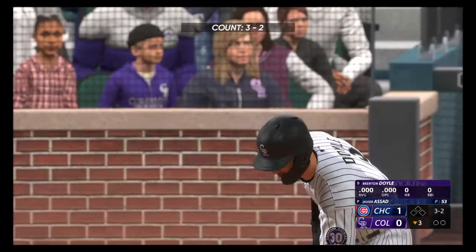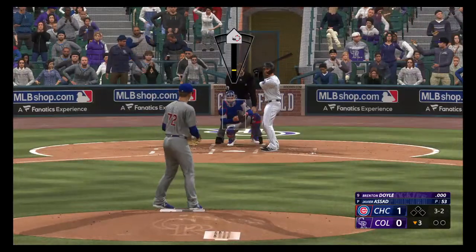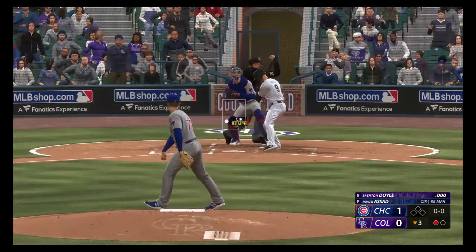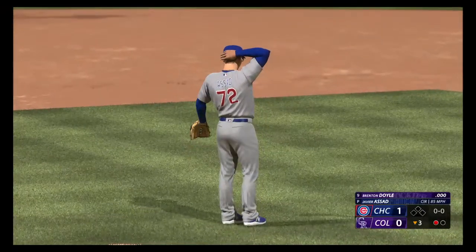Back here in Denver, and stepping in is the speedy Brenton Doyle. Goes down looking. This guy will throw any pitch in any count — 3-2, he goes off speed, gets the out.